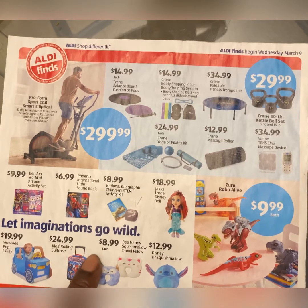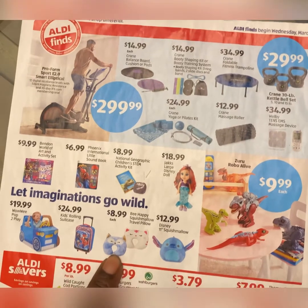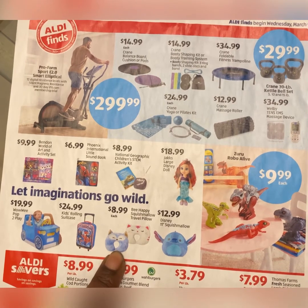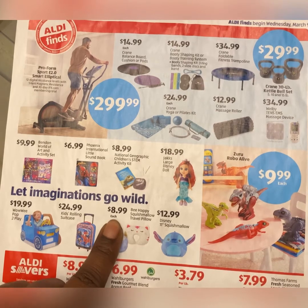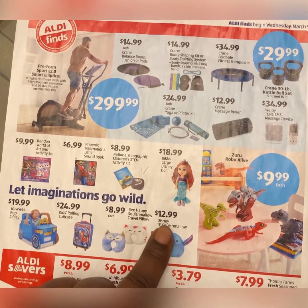Travel pillows are great for when you're on a plane, bus, or in a car when you're not driving. These range from $8.99 to $12.99. This one here is a Squishmallow — I'm assuming it's a pillow — and it's $12.99.